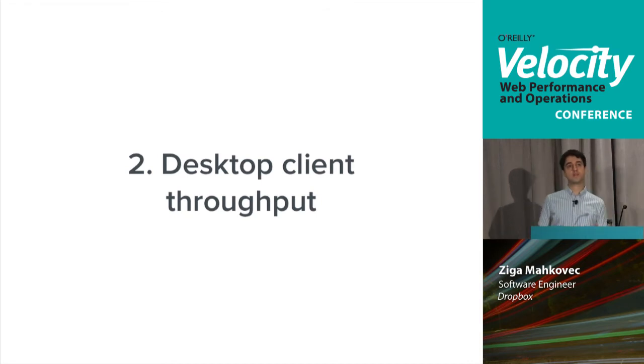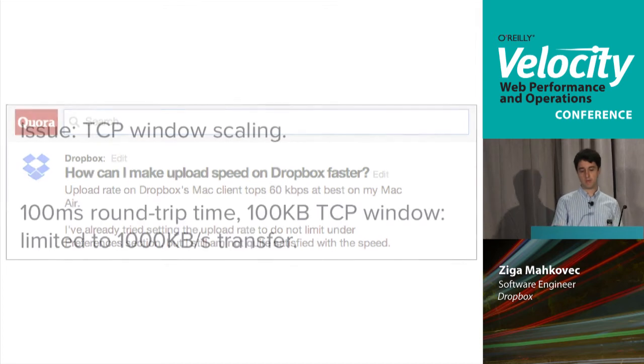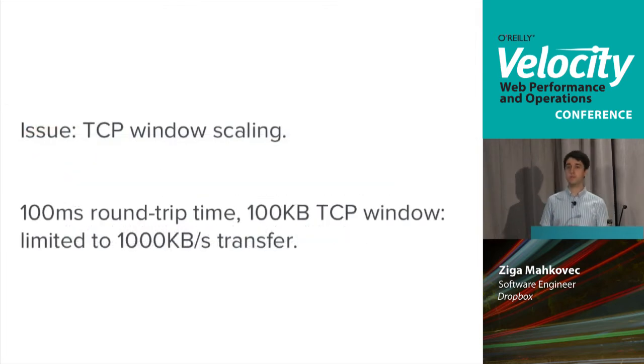Another problem we dealt with was desktop client upload and download throughput performance. This is a very common complaint, especially from users on fast networks — when uploading or downloading large files, they expect Dropbox to work as fast as their connection allows. Our desktop clients are already efficient about only uploading file differences when a file changes, and they use separate threads for downloading, uploading, and hashing files. When there are lots of small files, they batch them into a single request. But we just didn't see good performance for single transfers of large files.